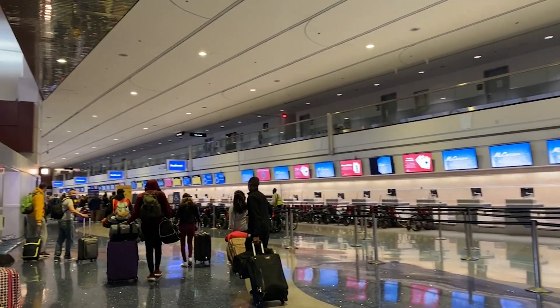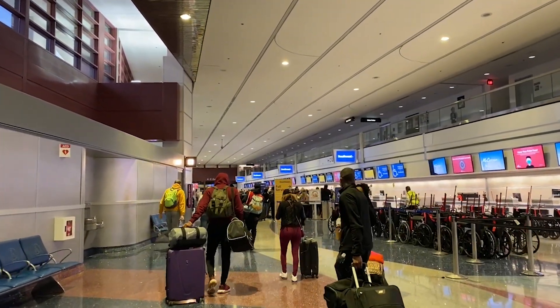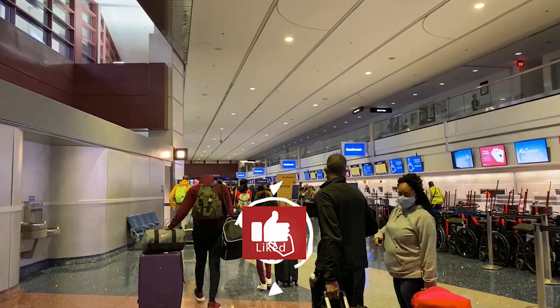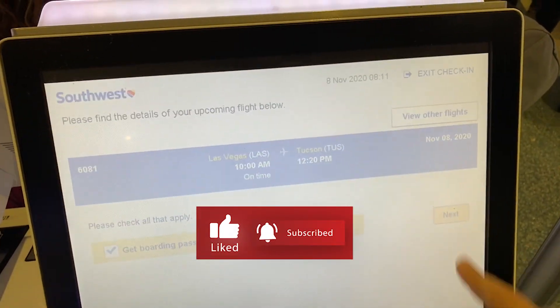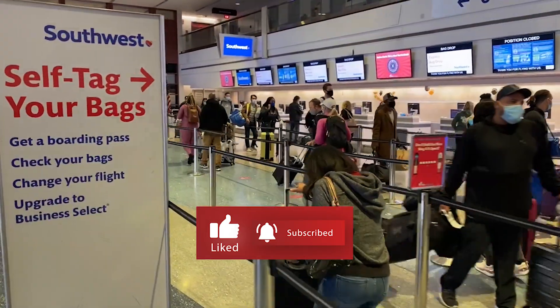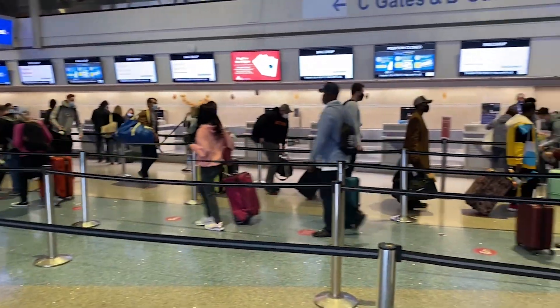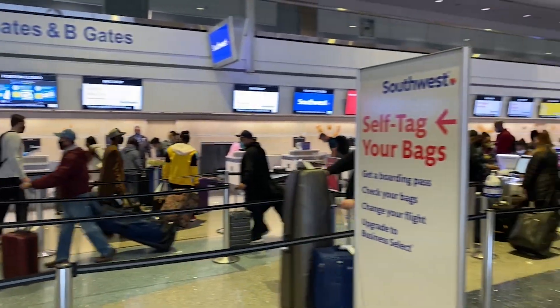I thought it'd be interesting to show you guys what McCarran Airport is like right now, and what it's like to fly right now. If you enjoy this video and enjoy the channel, please hit that thumbs up button and subscribe. Here we are at Terminal One at McCarran International Airport, getting ready to fly. Check-in was fairly simple and now we are just dropping off the bag.